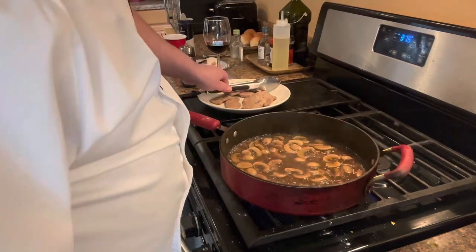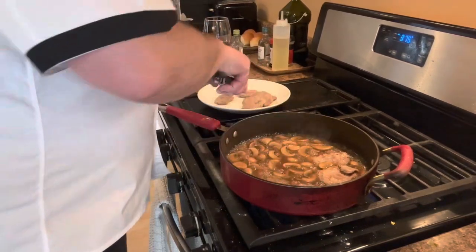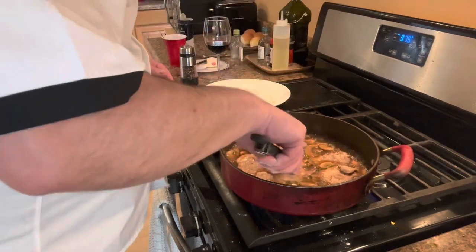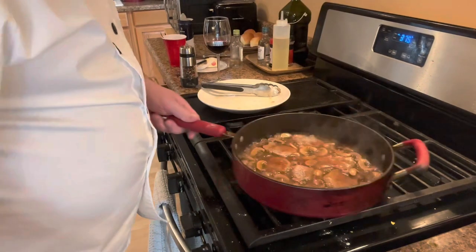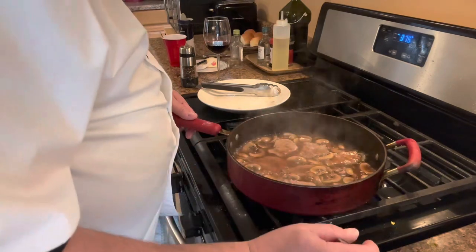Trust me, once you learn how to make this Marsala, you're going to want to take a bath in it — it is absolutely decadent and delicious. Going in our clockwise pattern, turn this down to low, just let it simmer, let it all come together, warm up that pork loin and make it nice and tender. We've got about a minute and a half on our sausage stuffed peppers, and we're going to wrap everything up and put it all together.